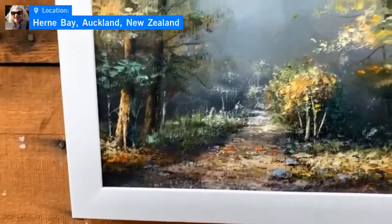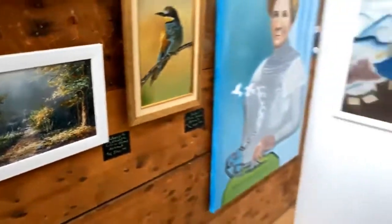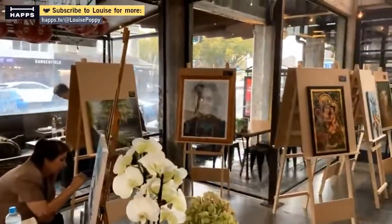Nature and scenery have been an obsession for her — inspired by nature at all times. Here is mother at work.